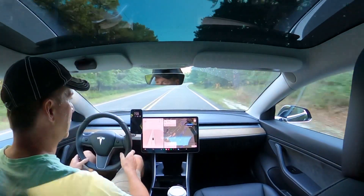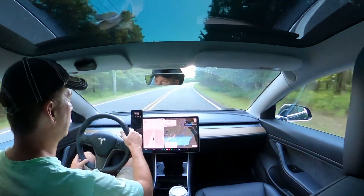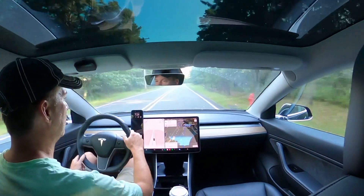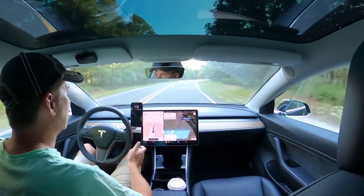If anybody else has an idea, let me know in the comments. I'm on version 11.3.6. You can see it keeps popping in and out of being available. There it is. Not sure what causes that.